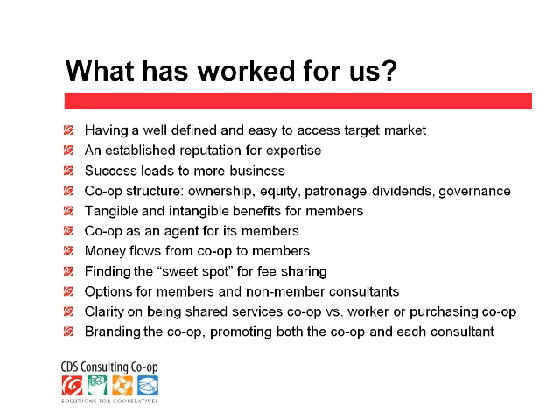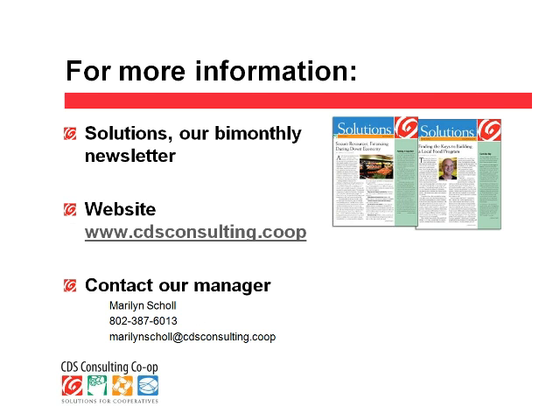The clarity between being a shared services and a worker or another purchasing co-op — that was important. I thank Adam Schwartz for helping us figure that out. And lastly, the other thing that's really worked for us is finding that balance between branding both the co-op and the individuals — the co-op stands behind the individual consultants. We do have a newsletter, and I'd welcome anyone to sign up for it. It's a free distributed electronic newsletter available through our website, which is cdsconsulting.coop.